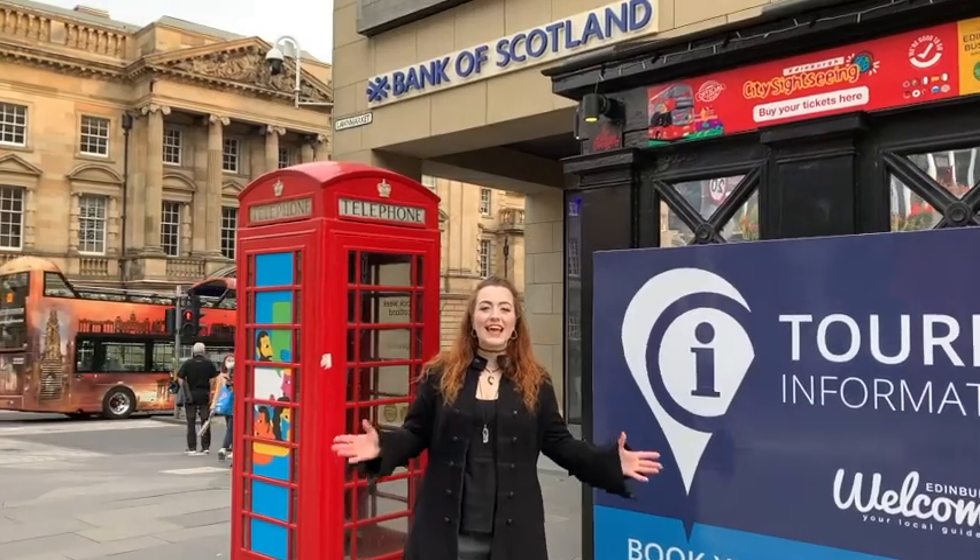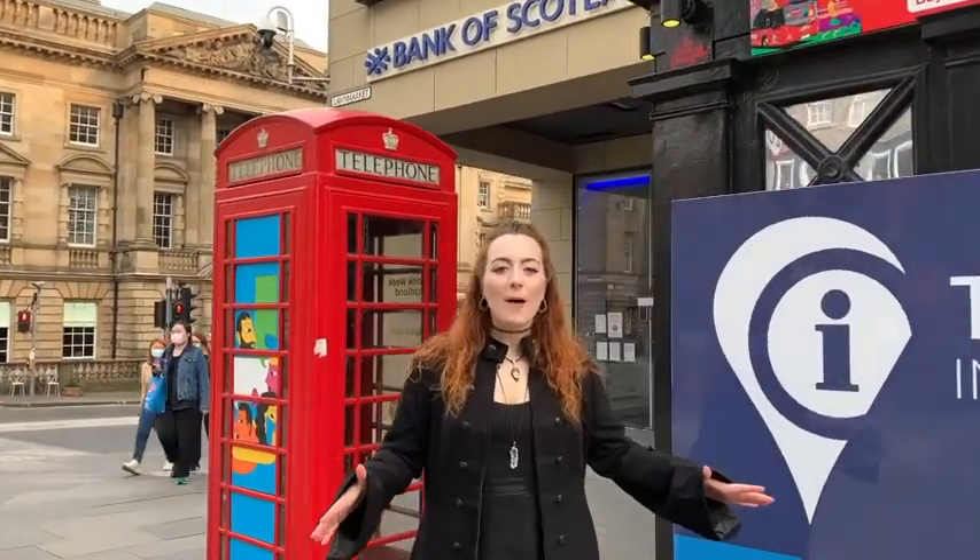Welcome to Old Reekie. It's at this point here where we will pick you up and your journey through 17th century Old Smoky will begin.